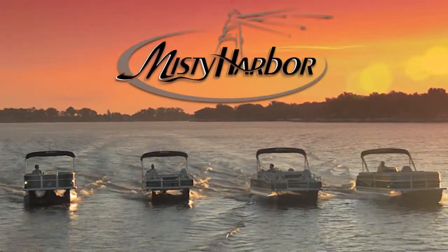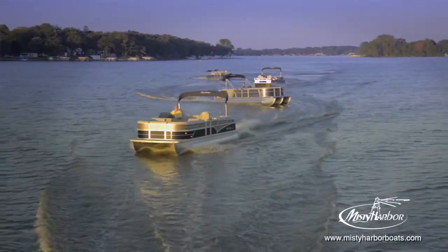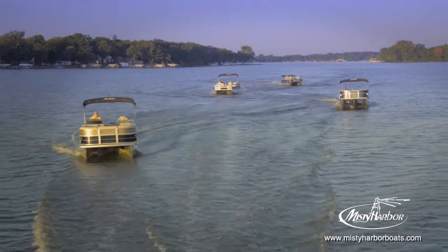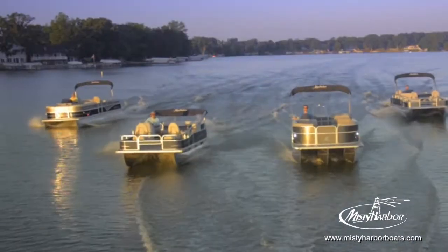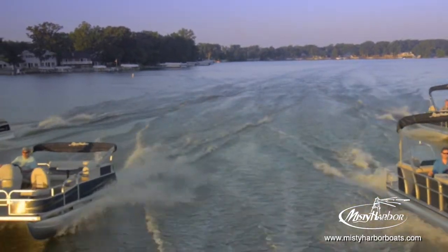Live the life you imagined in Misty Harbor. Misty Harbor has built a solid reputation around manufacturing some of the best-built pontoon boats available in the market, which have the look, the comfort, and the features necessary to make your time on the water most enjoyable.